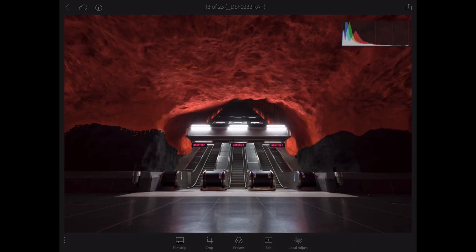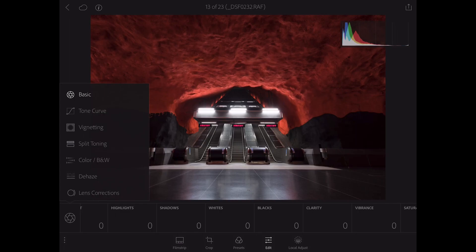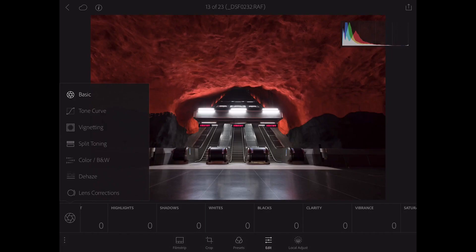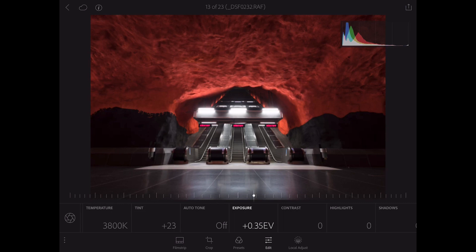First thing I want to do is hit the edit command. Once I do, I'm going to have a bunch of different options. On the left I have: basic, tone curve, vignetting, split toning color, black and white, dehaze, and lens correction. Now I'm shooting with the Fujifilm X-T2, so I don't have to deal with lens corrections at all. If you're shooting with Canon or Nikon, go ahead and fix the lens corrections first. After that, let's get into the basic adjustments. These basic adjustments are going to mirror Lightroom perfectly. I'm looking at my histogram in the corner, and I'm going to go ahead and start by bringing up the exposure just a little bit, then add a little bit of contrast.